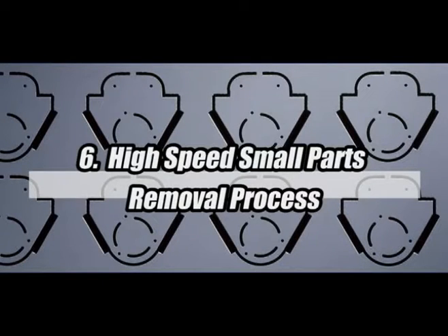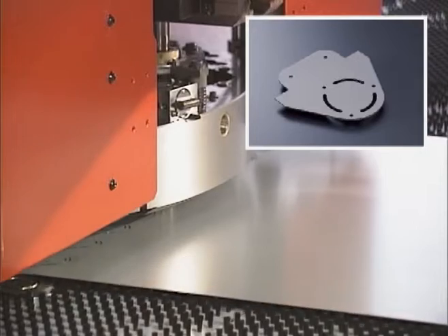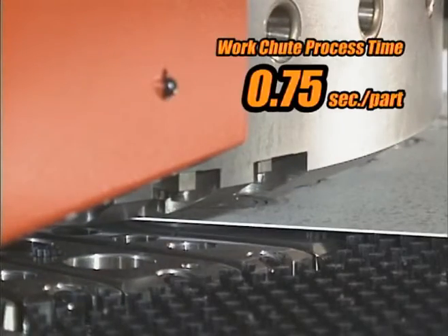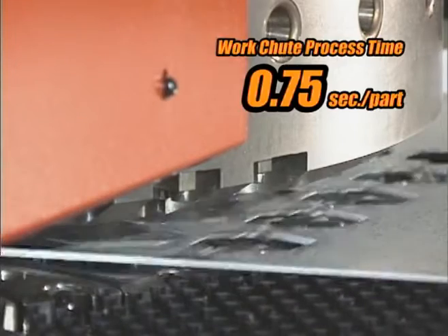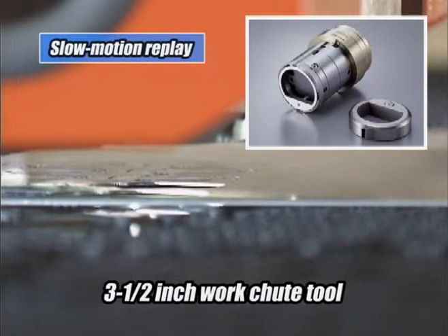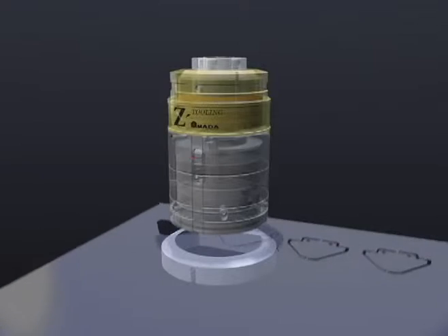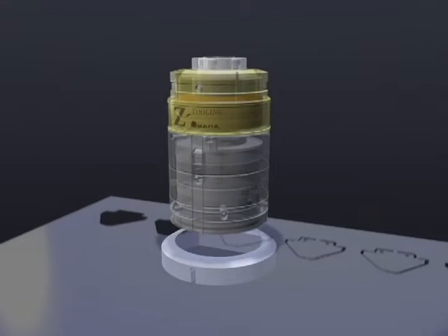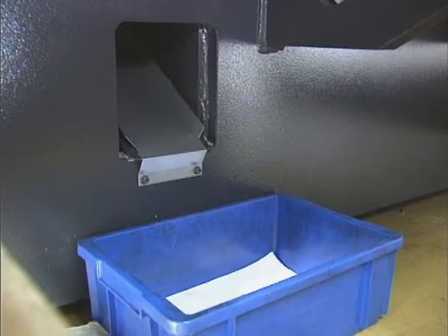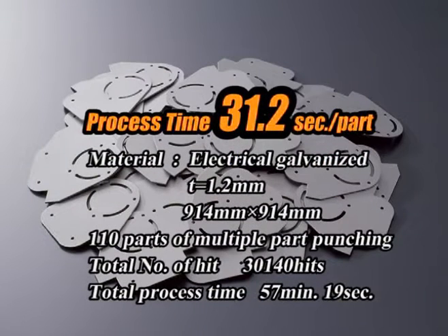In the conventional method, small parts are processed by multiple part punching using micro joints and the removal process is done manually. The tool used here is for a 3.5-inch station — both punch and die are fully replaceable. Multiple punched parts are separated by a 5mm square punch and dropped by the work pusher pin from the die shooter. Blanking and collecting takes 31.2 seconds per part.